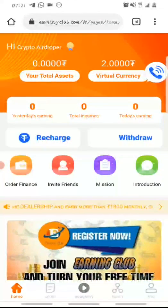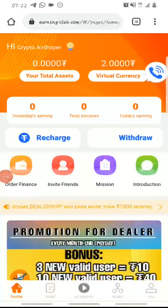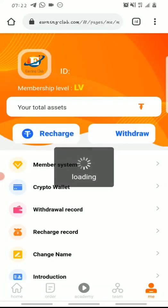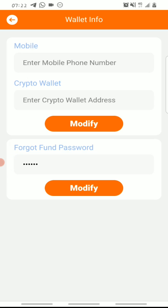Once you're logged in, you'll need to complete your registration by binding your crypto wallet to the site. Go to the 'Me' section at the bottom, click on 'Crypto Wallet.' You need to provide your mobile number and a USDT wallet address on the Tron blockchain — that is your TRC20 USDT wallet address. You can get this from Binance, Trust Wallet, Hotbit, or any wallet that supports USDT on the Tron blockchain.